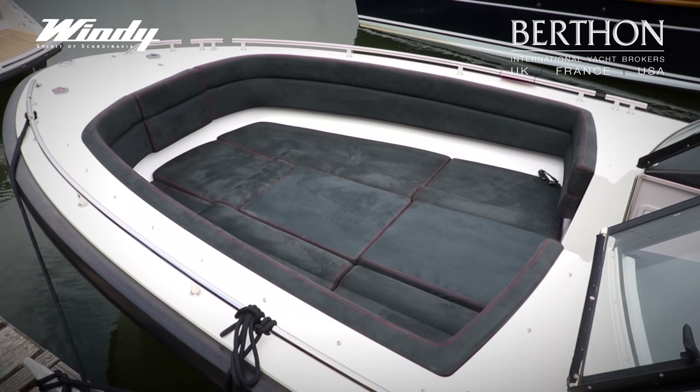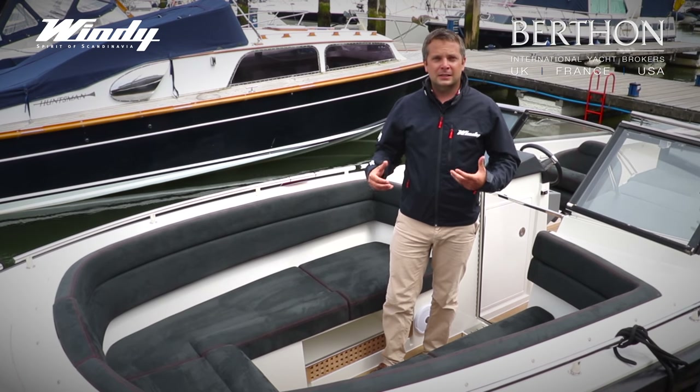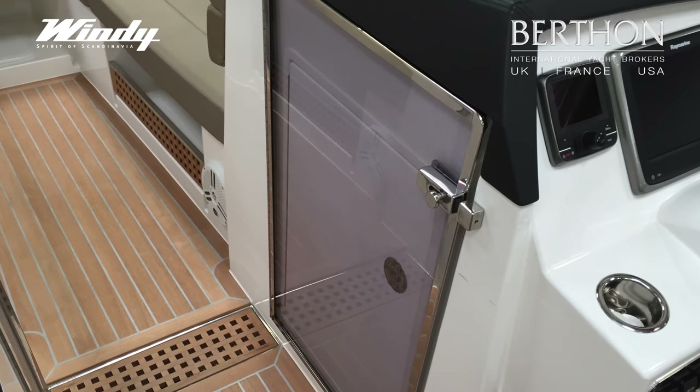One of the great features of this boat is the forward bow rider space. It's a fantastic place to put the children — it's nice, deep and safe — and there's also a shutting transom gate which stops them going back towards the aft end of the boat.